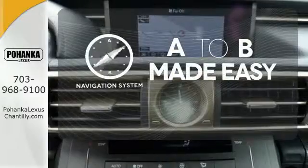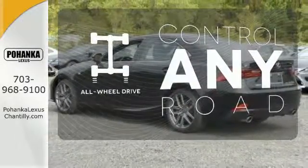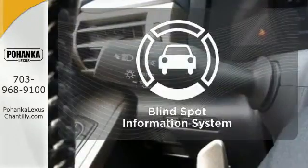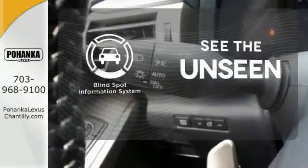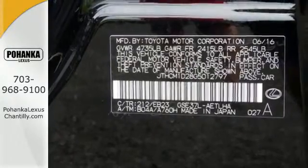Never feel lost again with the navigation system. All-wheel drive allows you to master any road, any time. Negotiating traffic has never been easier thanks to the Blind Spot Indicator. Distinctive fun lies ahead with this sporty luxury ride.